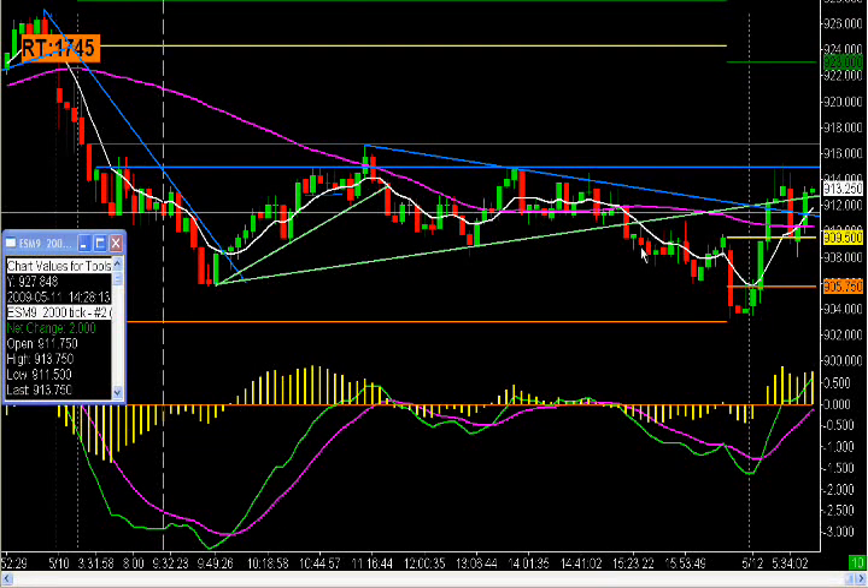We had a trendline break here, but I didn't have confirmation. We closed below it, but my indicator was not in alignment for me to go short. So that was not something that I took.